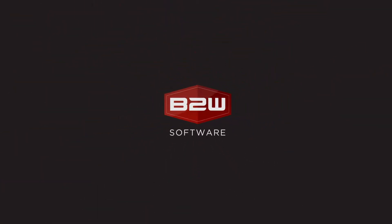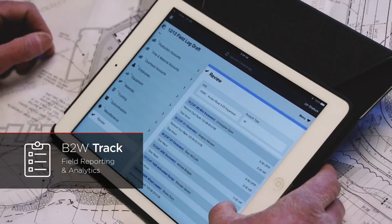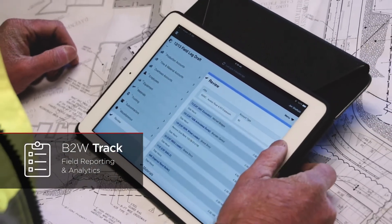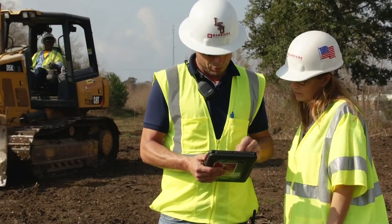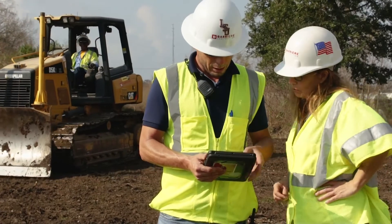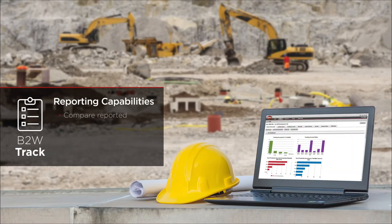Business critical information is a hallmark of the B2W platform. For contractors using B2W Track, it's easy to turn data from electronic field logs into the insight executives and managers can use to compare reported performance from the field with planned performance in real time. Adjust operations faster and motivate employees by showing them where they stand and how they can impact success.